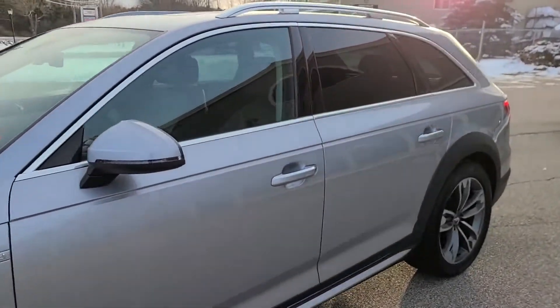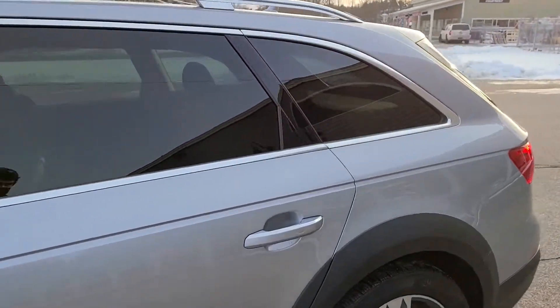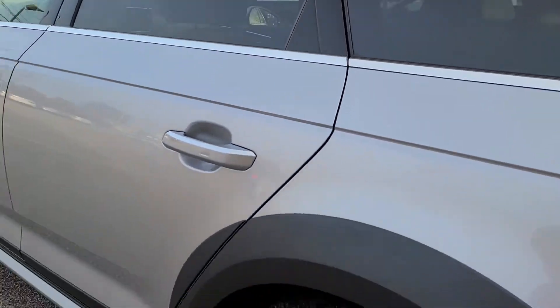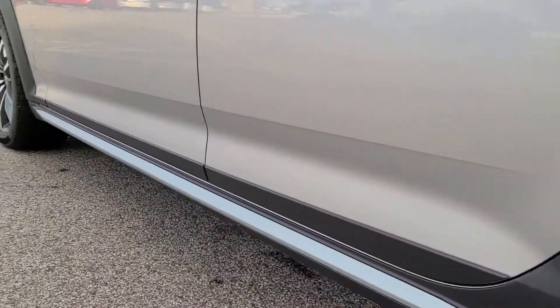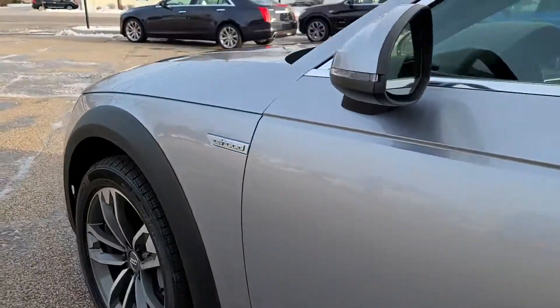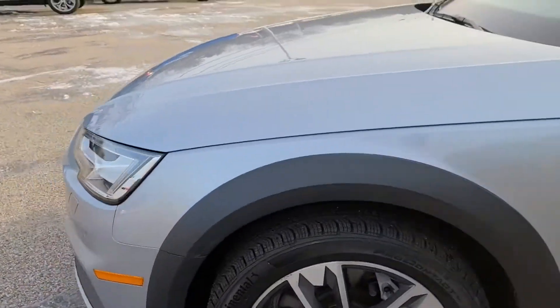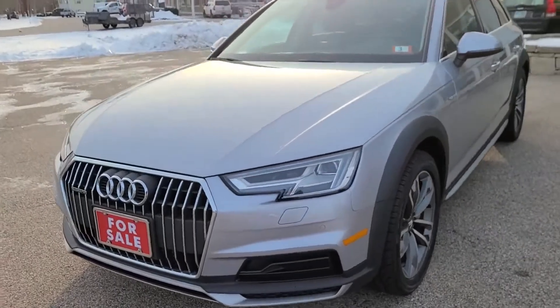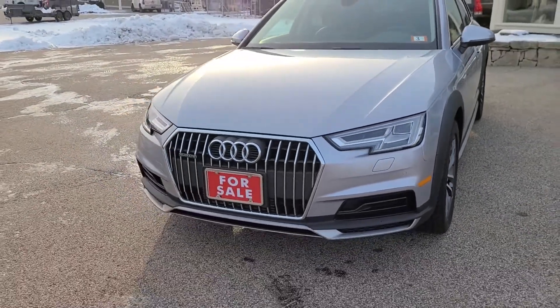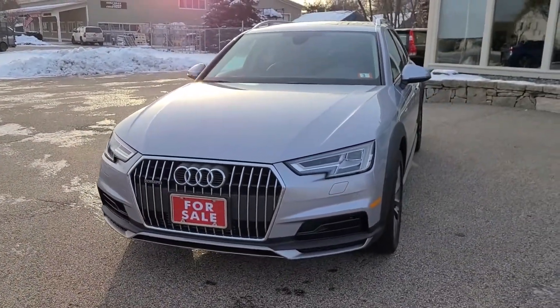Moving down the driver's side of the vehicle, it looks excellent. You can see all the plastic cladding throughout the vehicle has great even color, and it complements the styling very well. Next up, I'm going to hop into the interior, show you some of the nice technology to be found there, and then we'll start it up and let you hear a cold start.